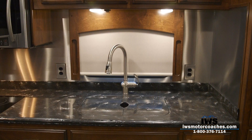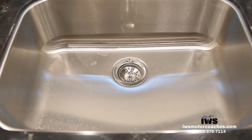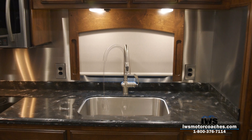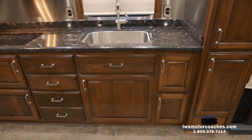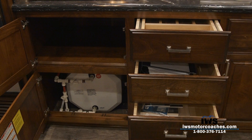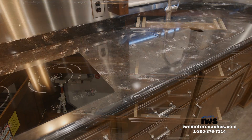We put extra 110 outlets in the kitchen so you can have your coffee pot on one side and your toaster on the other. We've done a residential deep-dish sink — full stainless steel with a residential-style faucet and a pull-out spray head. Everything we're doing on these coaches is the absolute best we can do. We've installed the trash can underneath the sink, which is a very overlooked feature on most motorhomes. There's also a great space right there to store frying pans and pots.